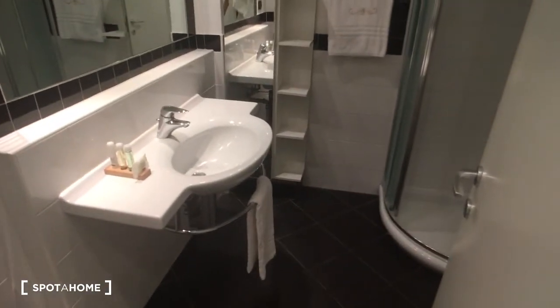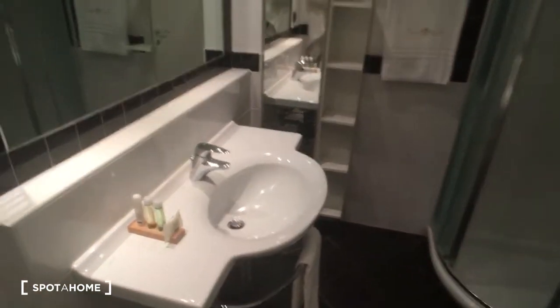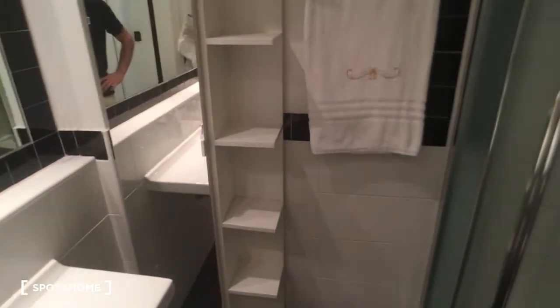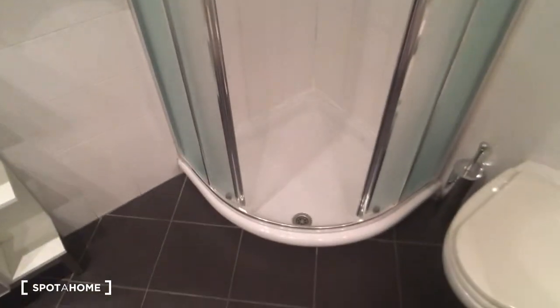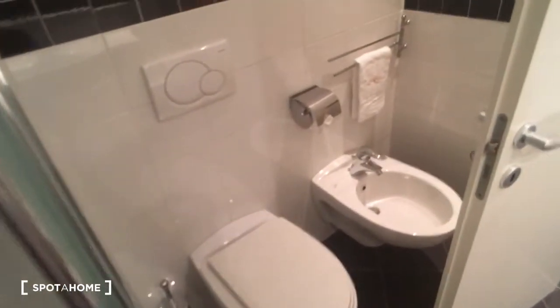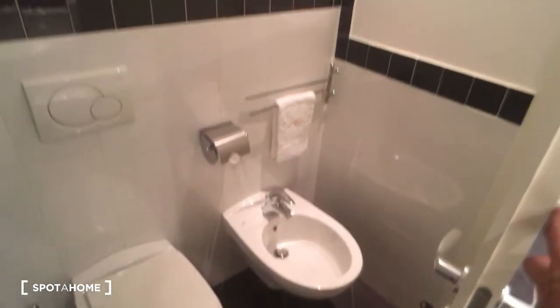Now we can go take a look at the bathroom, which is really spacious. On the right side we have the sink and a huge mirror, with some space for toiletries. Here is the shower in a round shape, and as you can see it's really spacious. Behind the door there is the toilet and the bidet.